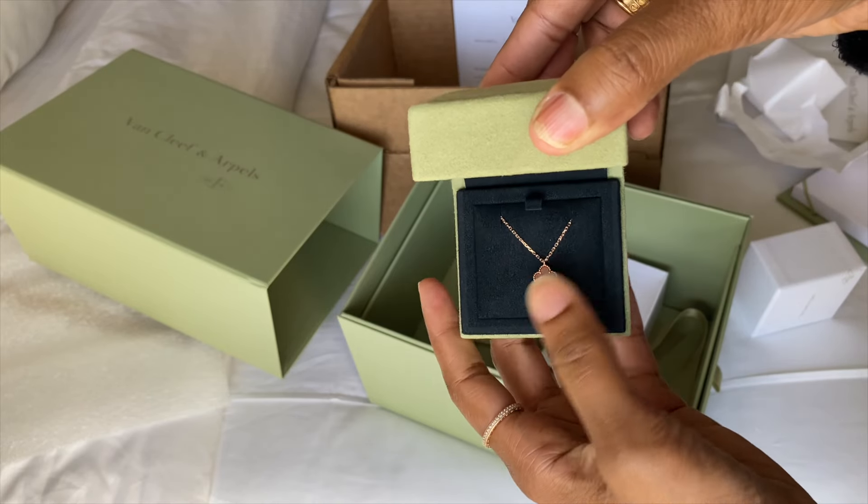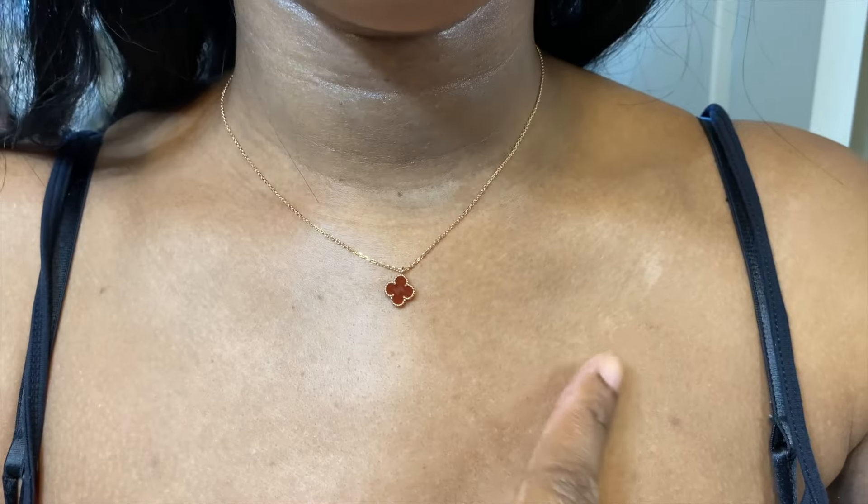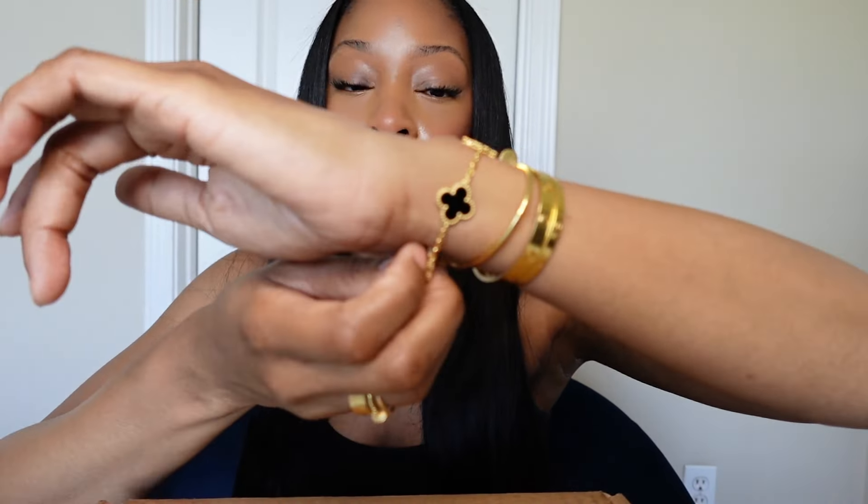I think it's been exactly a year ago when I unboxed the Van Cleef and Arpels carnelian necklace. I returned that to get the Onyx Alhambra bracelet because I wanted it more, but I figured let's go ahead and return it and try to find a necklace that I like. So spoiler — it's a necklace.